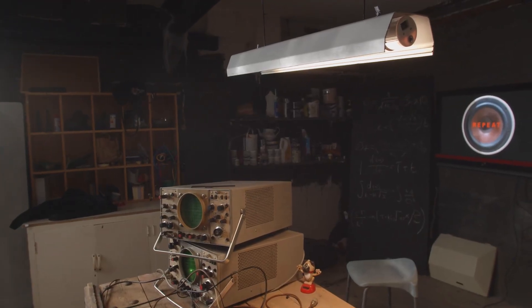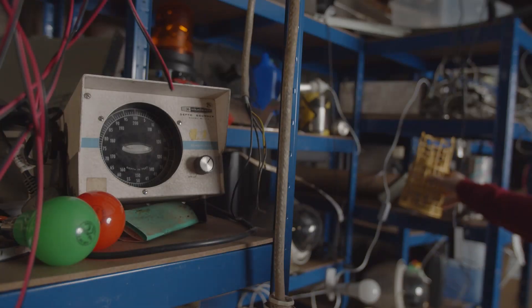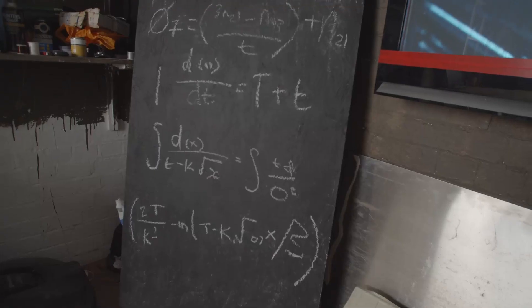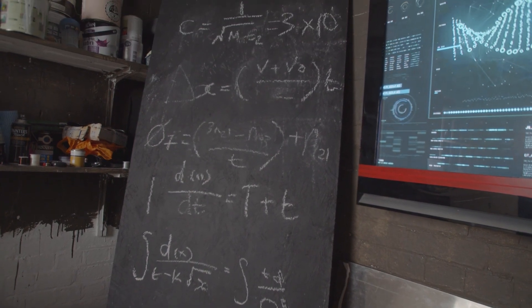The majority of props on set were purchased secondhand from Facebook Marketplace, charity shops and car boot sales. In fact only the racking and the workbench were purchased new from Amazon. The blackboards were created by using some MDF that was left over and some spare blackboard paint that we had from another project.